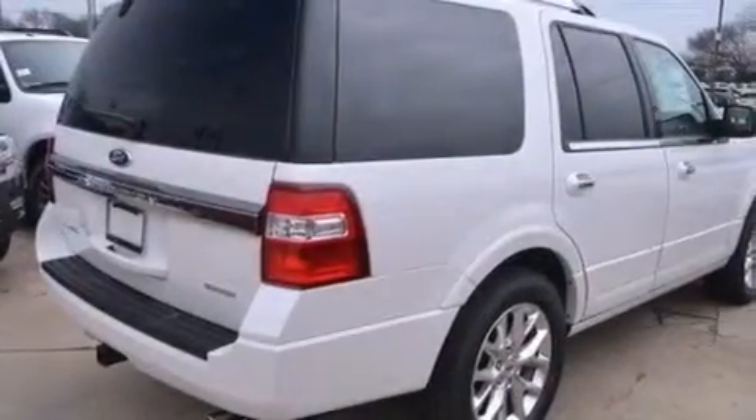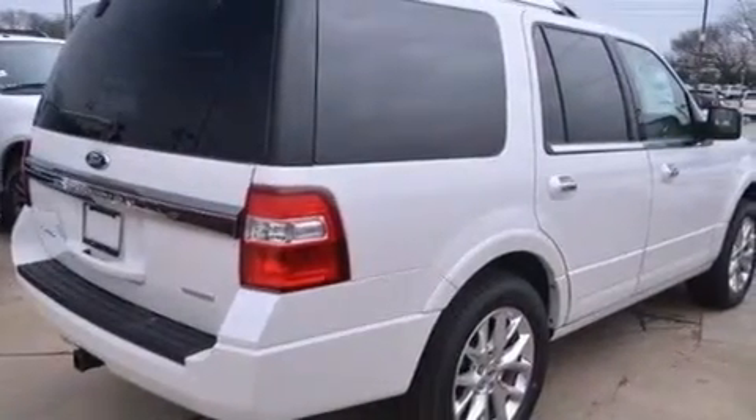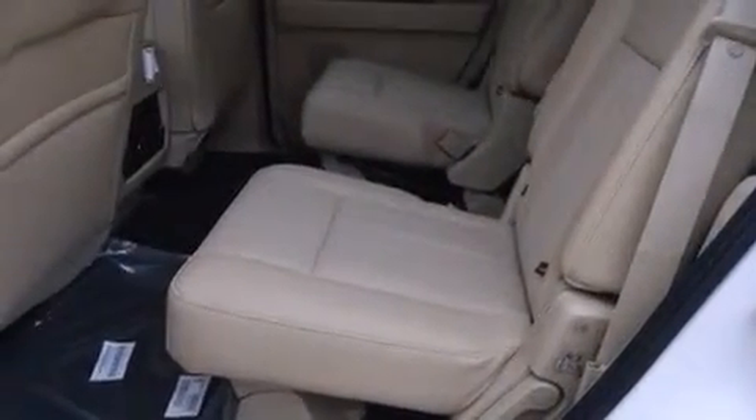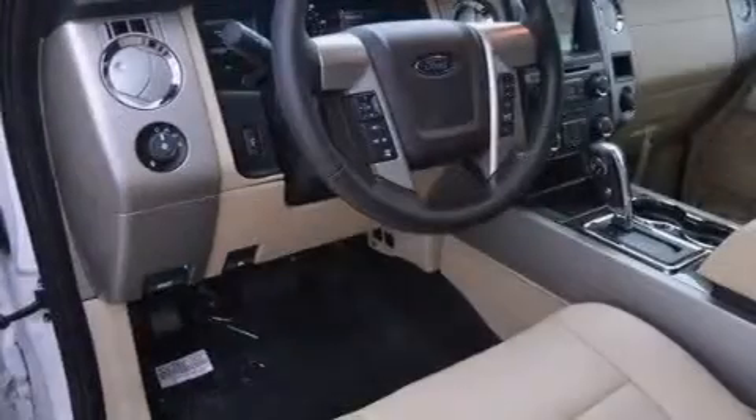Also included are front multi-stage airbags, rear seat childproof door locks, air conditioning, a pass-through rear seat, and leather seats that provide great support and create an overall luxurious feel.